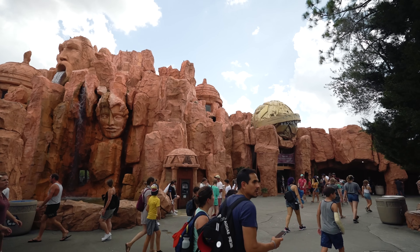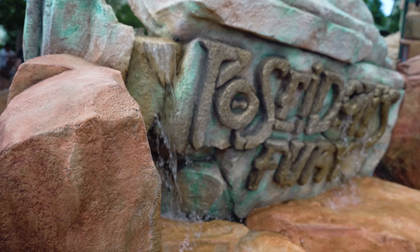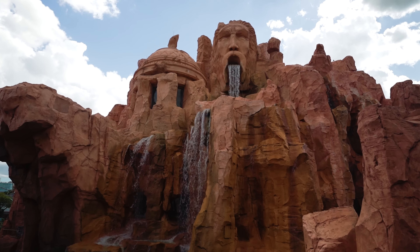As you enter the Lost Continent, Mythos is located just to the left, right across from Poseidon's Fury. An easy way to find it is to look for the giant decorative water feature — it's hard to miss. Some of our favorites here are the fork, knife and spoon grilled cheese.